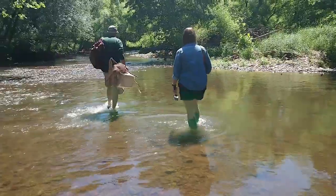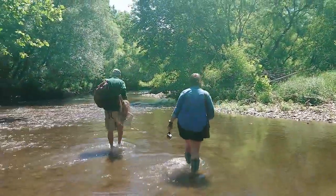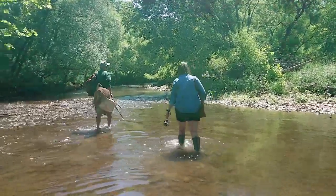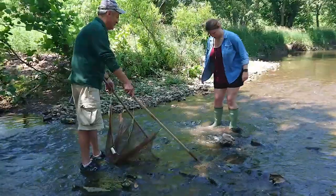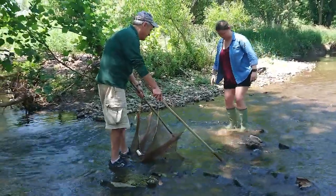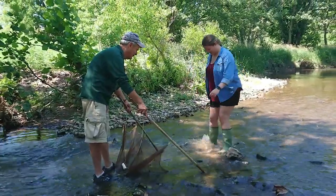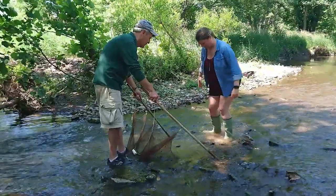We're here today at the Upper Perkioman Creek located in East Greenville above Green Lane Reservoir. Our mission today is to take a closer look at stream macroinvertebrates. I'm holding the net while Kim walks downstream toward me, shuffling her feet in a left to right motion — not front to back — which disturbs the bottom substrate and chases the animals hopefully into our net.